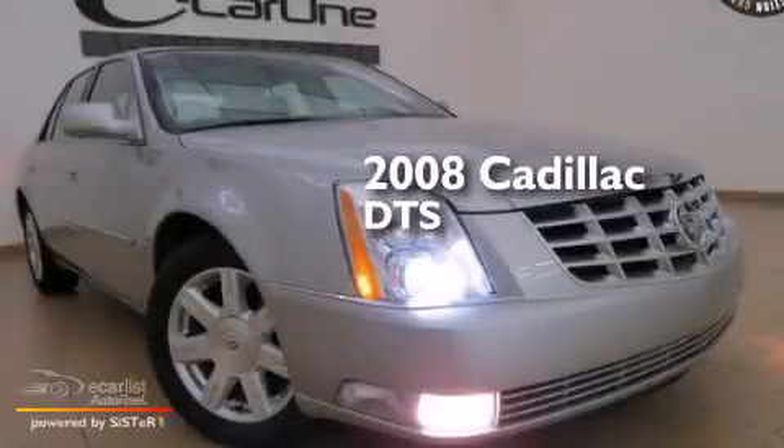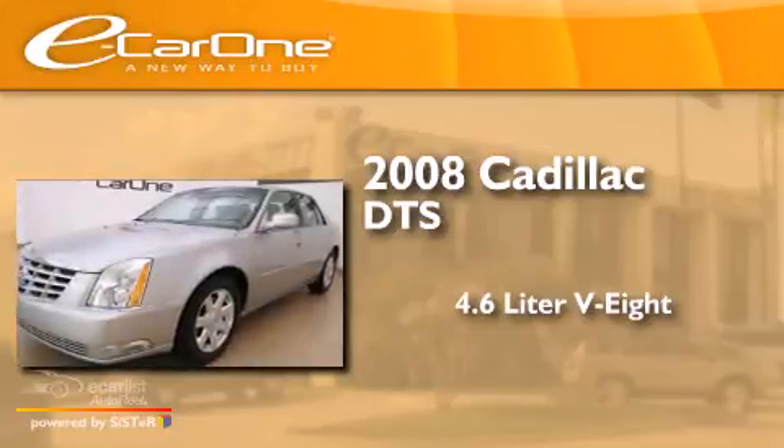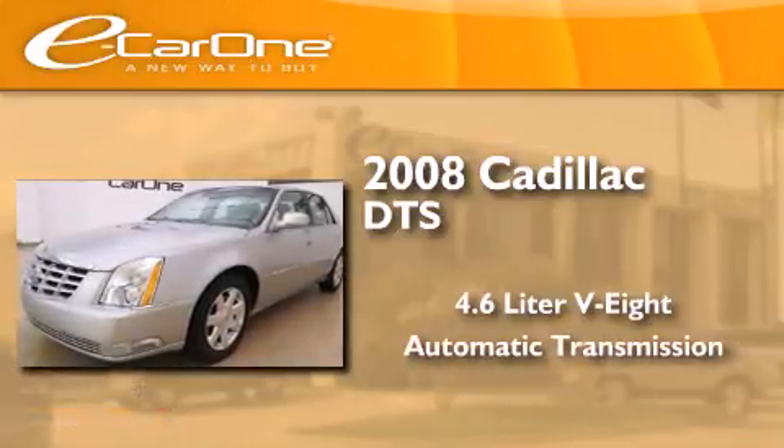This is a 2008 Cadillac DTS. It has a 4.6-liter 8-cylinder engine and an automatic transmission.